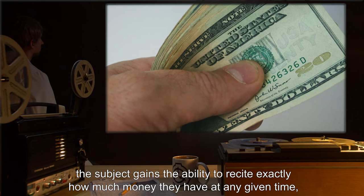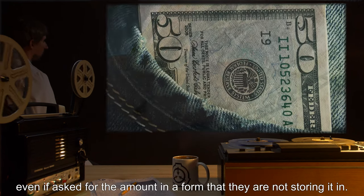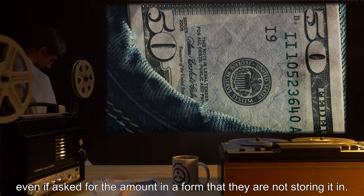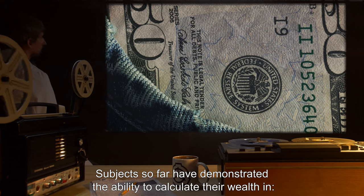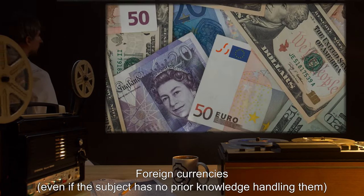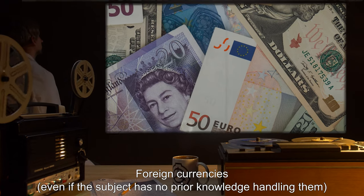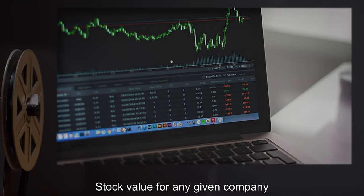When a subject comes into direct physical contact with SCP-832, the subject gains the ability to recite exactly how much money they have at any given time, even if asked for the amount in a form that they are not storing it in. Subjects so far have demonstrated the ability to calculate their wealth in foreign currencies, even if the subject has no prior knowledge handling them.